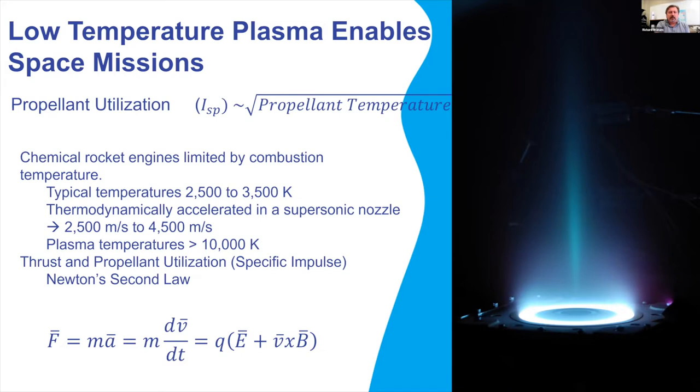Electric propulsion breaks the bonds of what we get from chemical rockets. Chemical systems and thermal rockets are somewhat limited in how much energy they can put into the propellant, though their advantage is very high thrust. Electric propulsion isn't limited by thermodynamics — once we make a charged solution with low-temperature plasma, we can electrostatically and magnetically accelerate it.